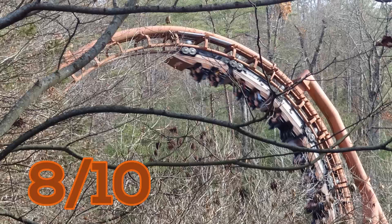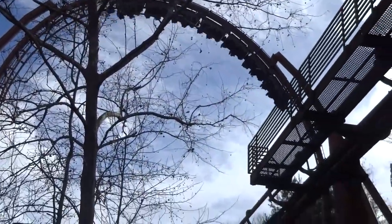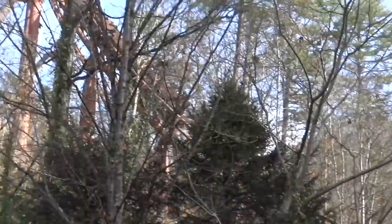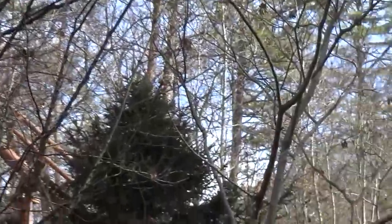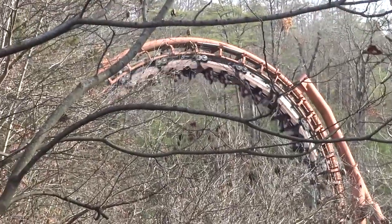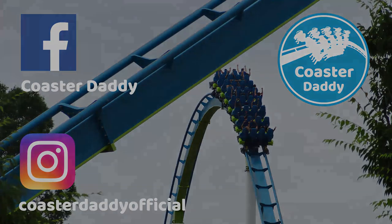What are your thoughts on this ride, and would you consider it one of Aero's finest moments? What more could they have done with custom looping coasters if the company had lasted well beyond 2002? Let me know all of your thoughts, and I will see you in the next review. If you enjoyed this review, be sure to like it and subscribe, as well as check out many others in the coaster review playlist on my channel. Like my page CoasterDaddy on Facebook, and follow me at CoasterDaddyOfficial on Instagram. Thanks for watching. This is CoasterDaddy. Bye.